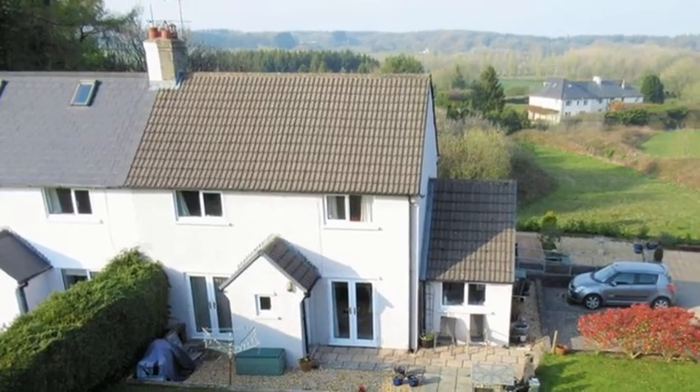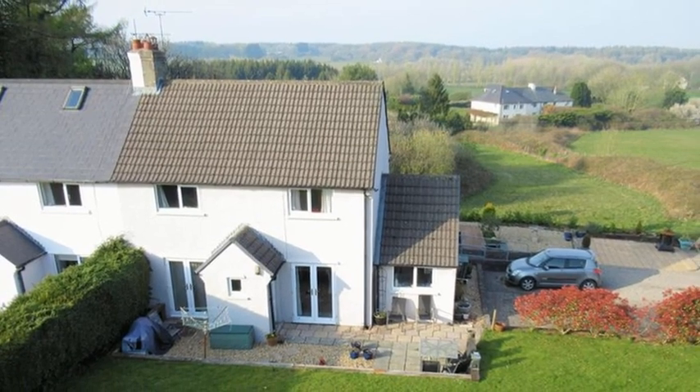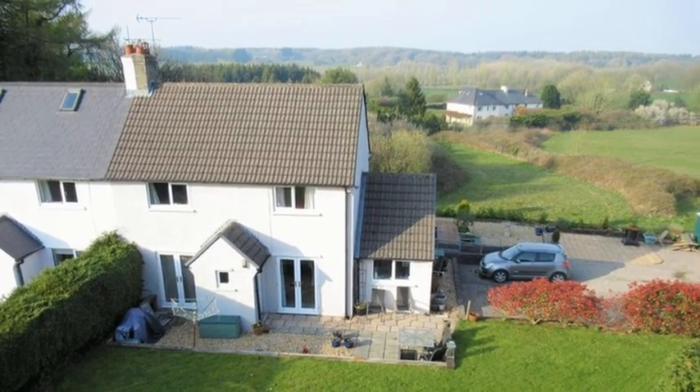This spacious four-bedroom semi-detached house, found within an exceptional semi-rural position, benefits from driveway parking.